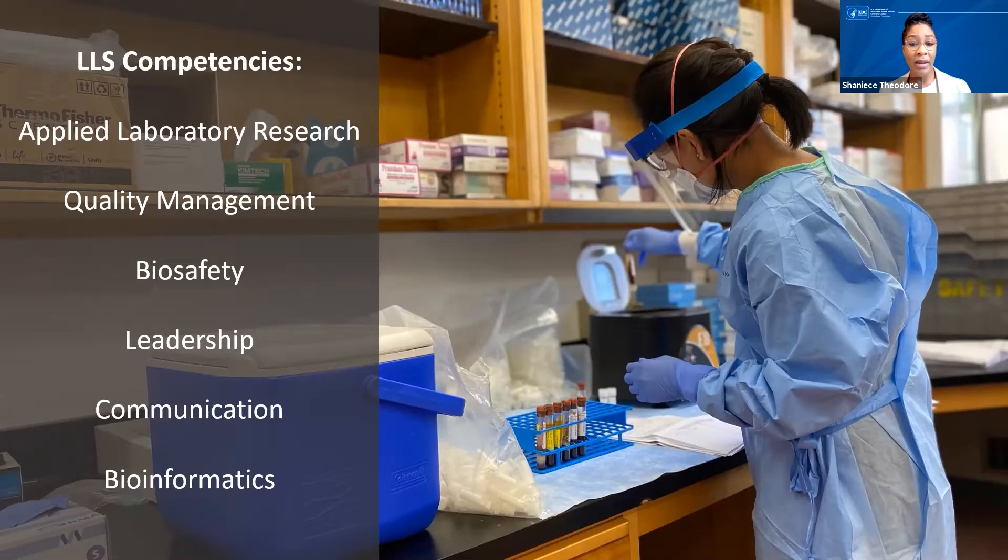Leadership is a key area of development as well, and the curriculum is designed to weave leadership throughout all of these competencies. During LLS, fellows are responsible for completing 10 core activities of learning, or CALs for short, to build proficiency and skills within these competency domains. We have Class of 2020 fellow Christine Lee, who had the chance to partner with the Wisconsin Public Health Lab on a COVID-testing strategy investigation among college students.